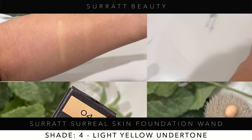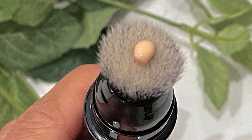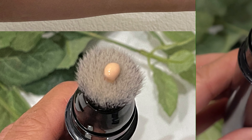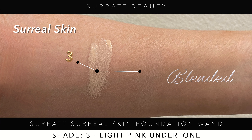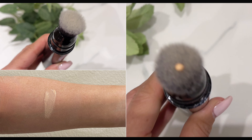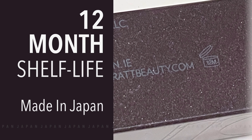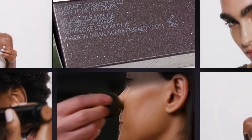Full disclosure, I did get all of these products sent to me from Surratt, so thank you so much to the company. What I love about this brand is a lot of this stuff was basically born in Japan but manufactured in New York — born in Japan, raised in New York — because it has a lot of Japanese ingenuity in the ingredients.